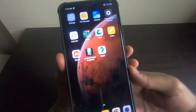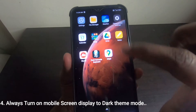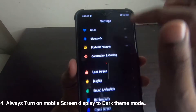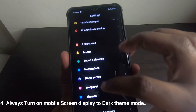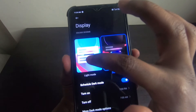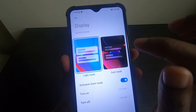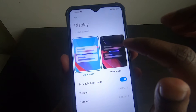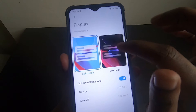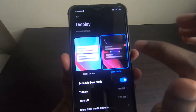The fourth important setting is to turn off light mode and turn on dark mode. Go to Settings, then Display. Light mode consumes much more battery compared to dark mode, so switching to dark mode will reduce battery consumption.